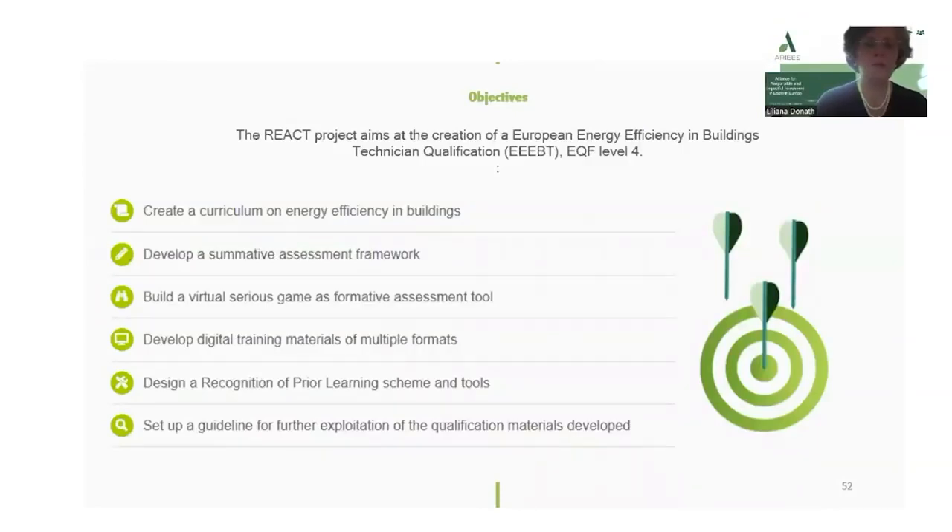The REACT project regards the following targets: creates a curriculum on energy efficiency in buildings, develop a summative assessment framework, build a virtual series game as formative assessment tool, develop digital training materials of multiple formats, design a recognition of prior learning scheme and tools, and set up a guideline for further exploitation of the qualifications materials developed.